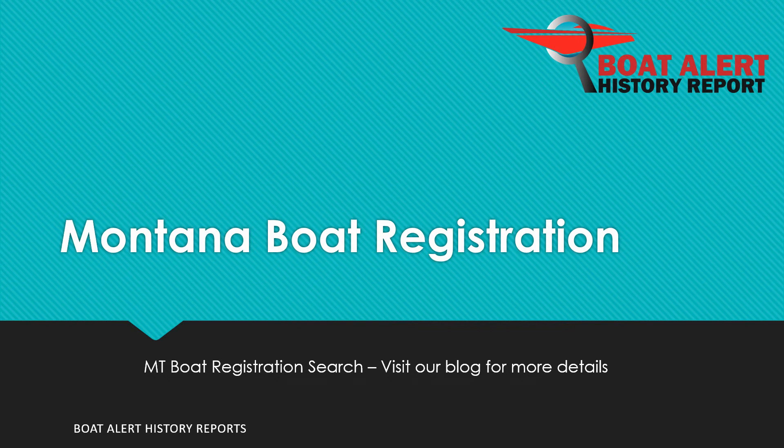Are you wondering about Montana state boat registration or boat title searches? Hi everyone, Billy here from BoatAlert.com, your boat history search website, and today we will be looking at this very topic. Let's dive right in.